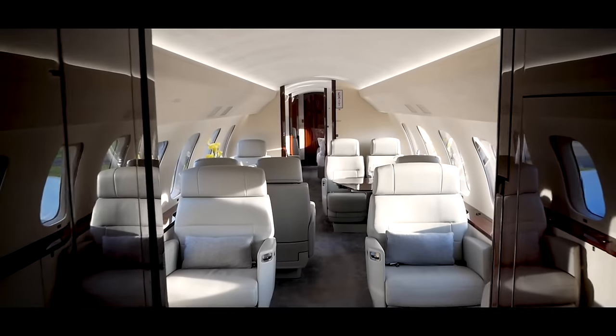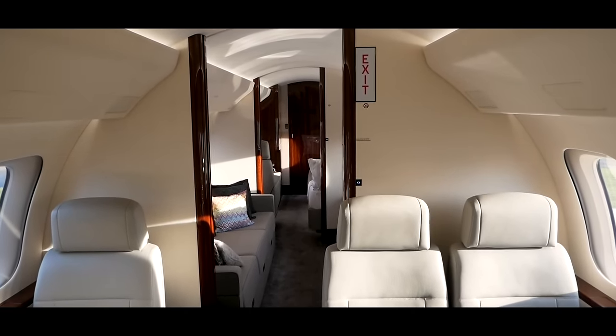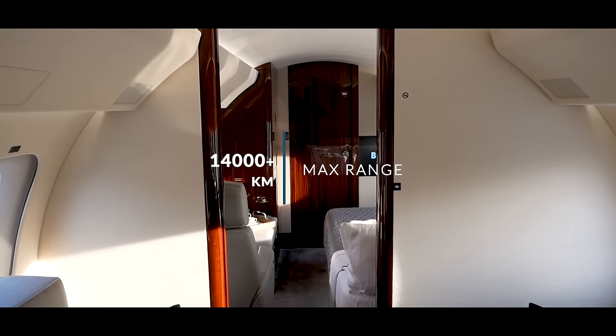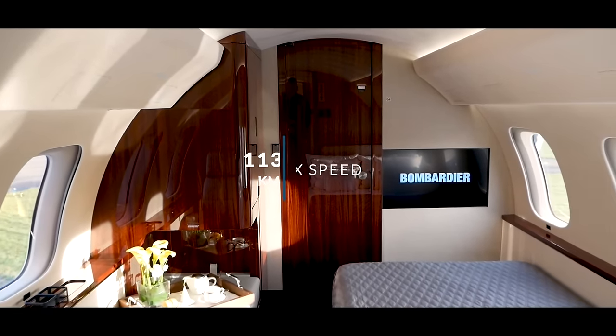The Global 7500 is the world's longest range business jet currently in production. With a range of over 14,000 kilometers, it can fly non-stop from New York to Hong Kong or Singapore to San Francisco.